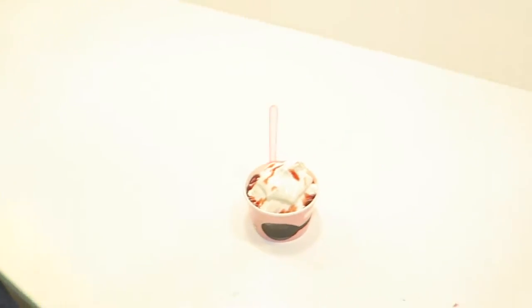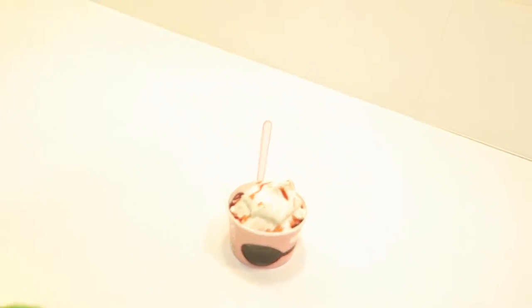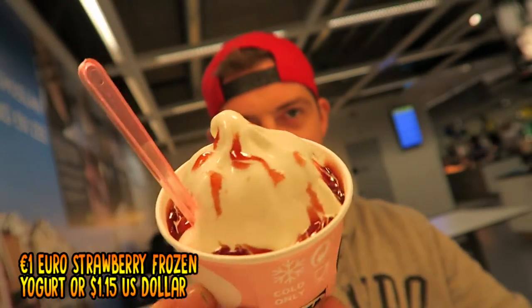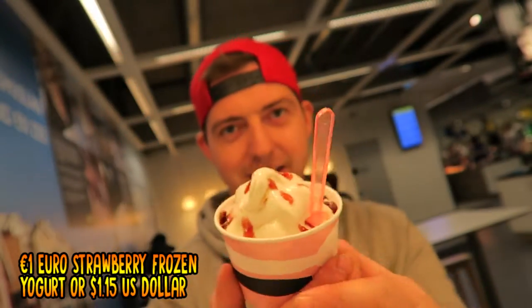So what happens is you get a token, put it in the frozen yogurt machine, and then presto — self-serve frozen yogurt! Will it be my cup of tea? The frozen yogurt looks pretty appealing from the outside.